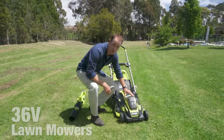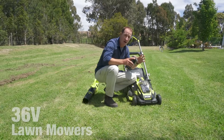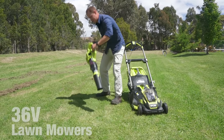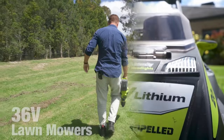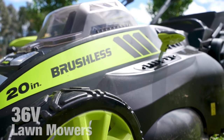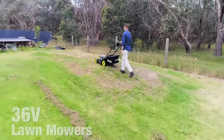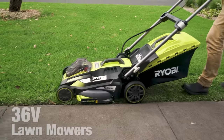The 36-volt range from Ryobi is engineered for your outdoor spaces, and with the entire range of garden tools running off the one battery, changing between tools has never been easier. Something to consider with the 36-volt mowers is the latest brushless motor technology. Brushless motors are more efficient, provide longer run time, and give longer life. They can be a little more expensive than brush motors, but the initial investment is well worth it.